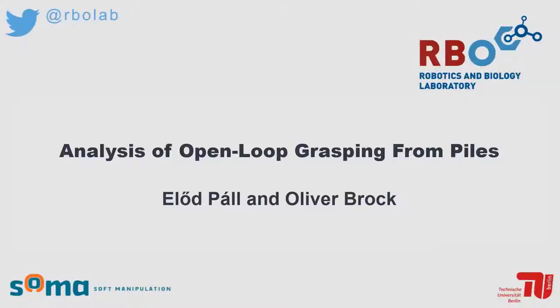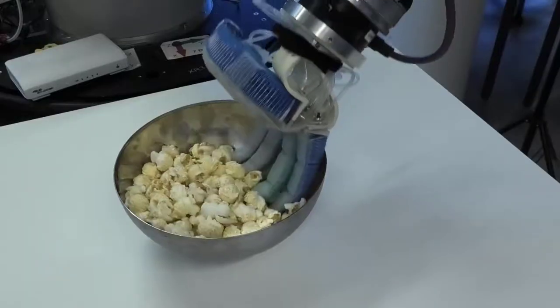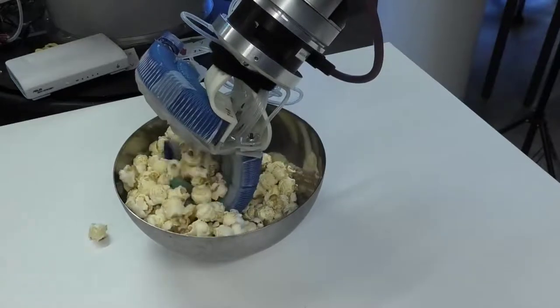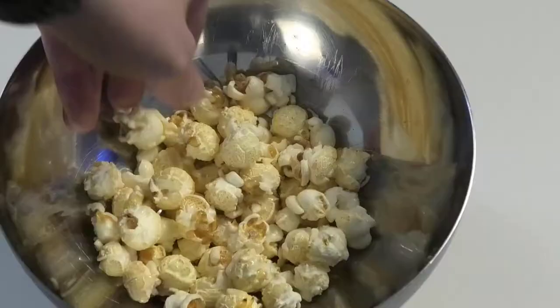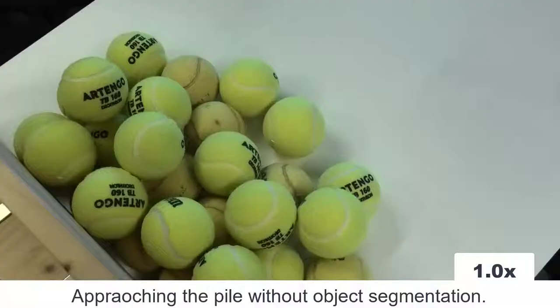Analysis of open-loop grasping from piles by Elud Pál and Oliver Brock. When we eat popcorn, we can easily pick one or even a handful of them. There is something interesting going on in the object's motion in the pile. Through a complex interaction, we can see that one popcorn in front of my hand is separated and then supported by the rest.